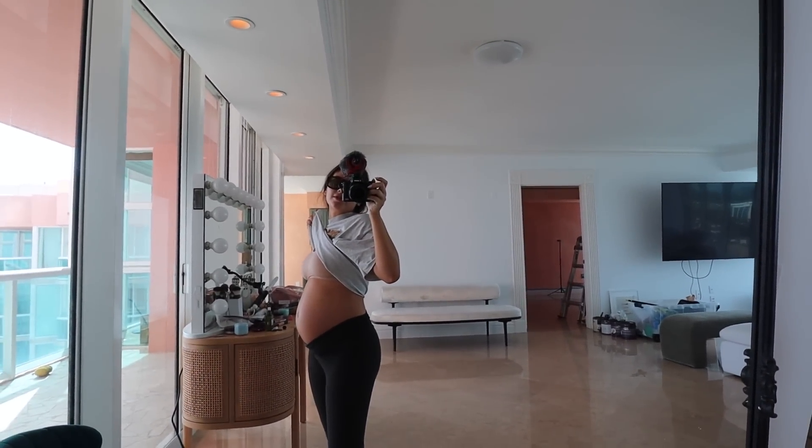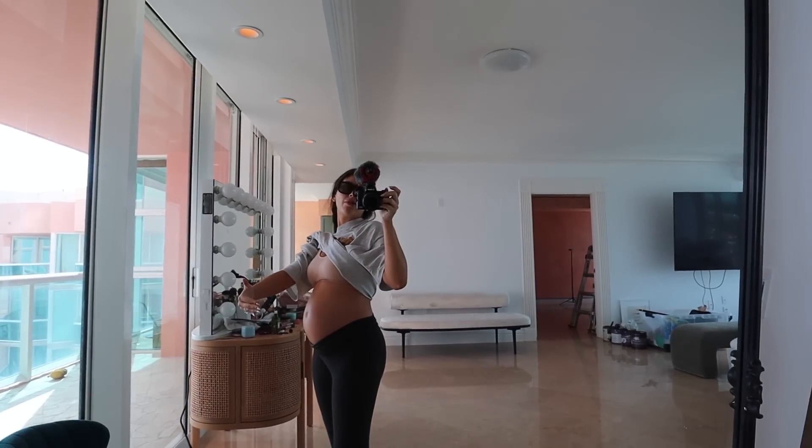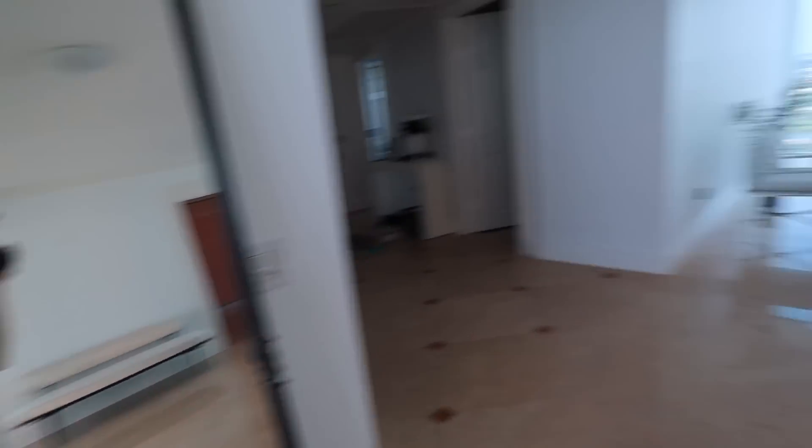I already feel huge, but I know this is probably just the beginning and she's going to be up to here. Anyways, let me show you what's getting done around here.